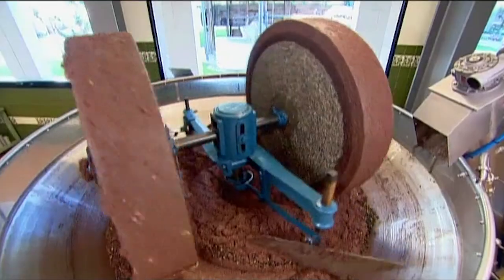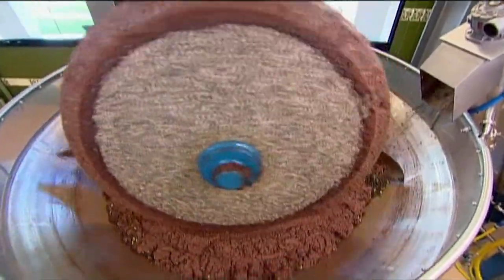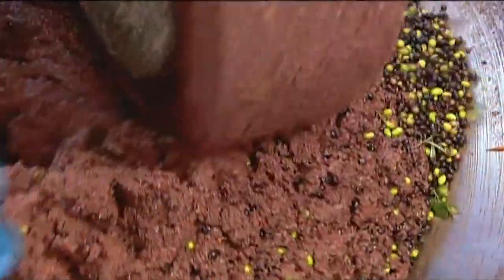A few centuries ago, the crusher was an apparatus powered by a donkey. Today, a motor drives 600-kilogram granite wheels to grind the olives — pits and all — into a paste.